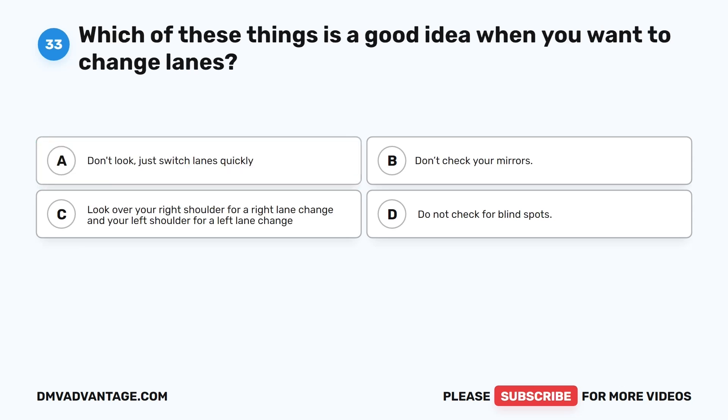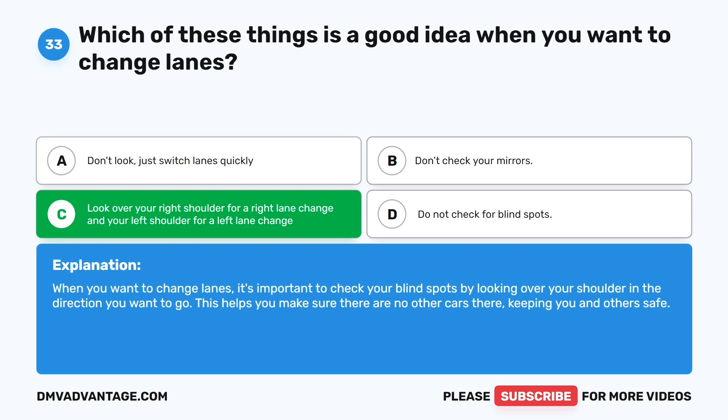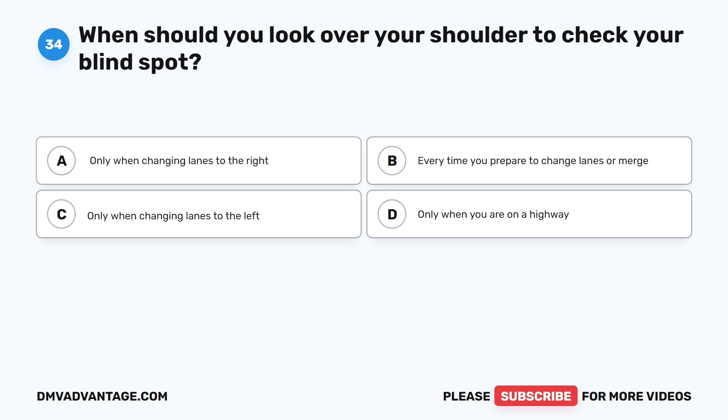Question 33: Which of these things is a good idea when you want to change lanes? A. Don't look, just switch lanes quickly. B. Don't check your mirrors. C. Look over your right shoulder for a right lane change and your left shoulder for a left lane change. D. Do not check for blind spots. The correct answer is C. When you want to change lanes, it's important to check your blind spots by looking over your shoulder in the direction you want to go. This helps ensure there are no other cars there, keeping you and others safe.